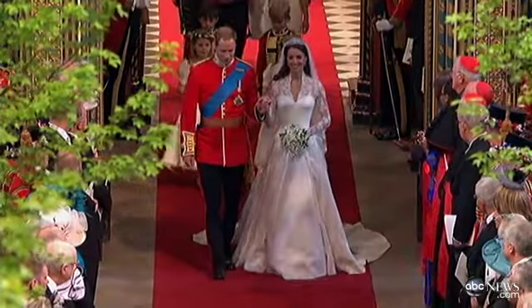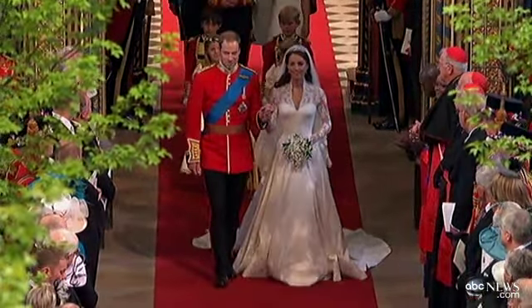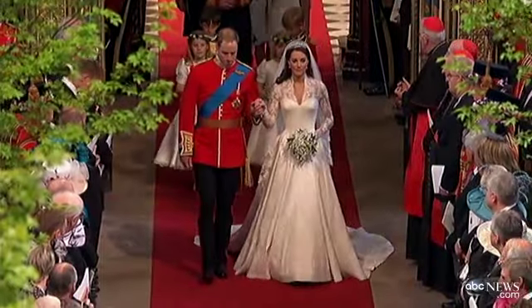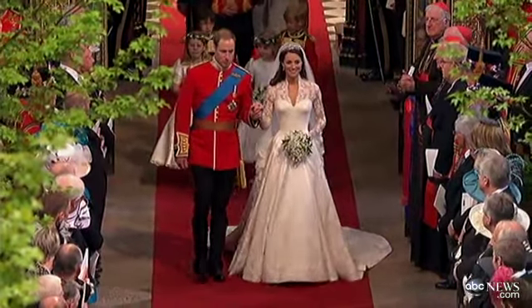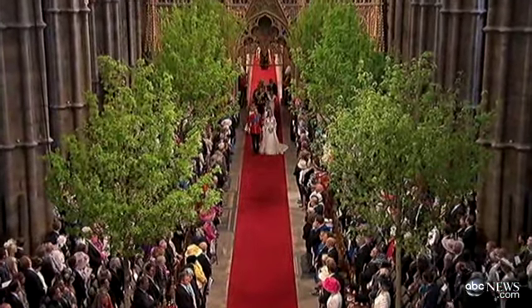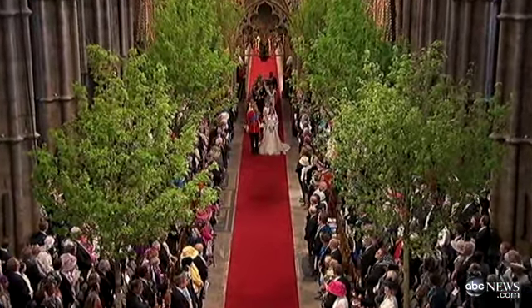It's an ivory and white satin gazaar — the material? Yes. Well, the satin is actually a very matte satin. It's interesting — she obviously went for everything not too sparkly. No beads, no pearls, nothing too ostentatious.